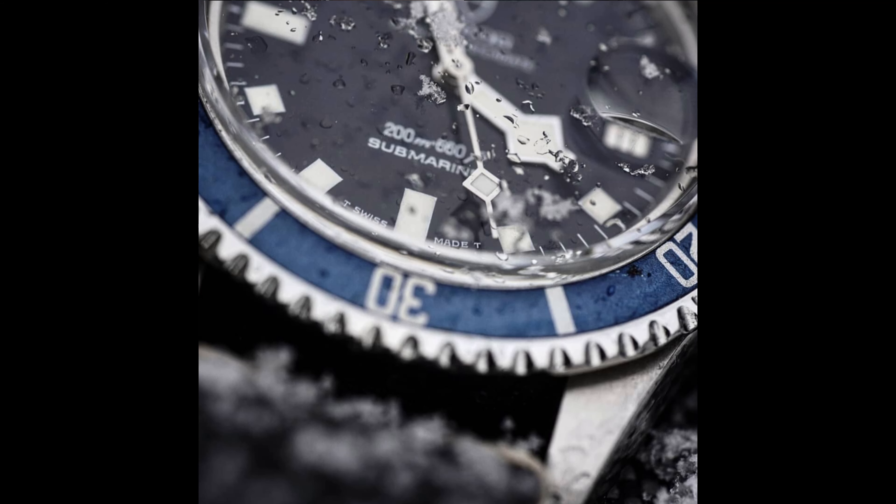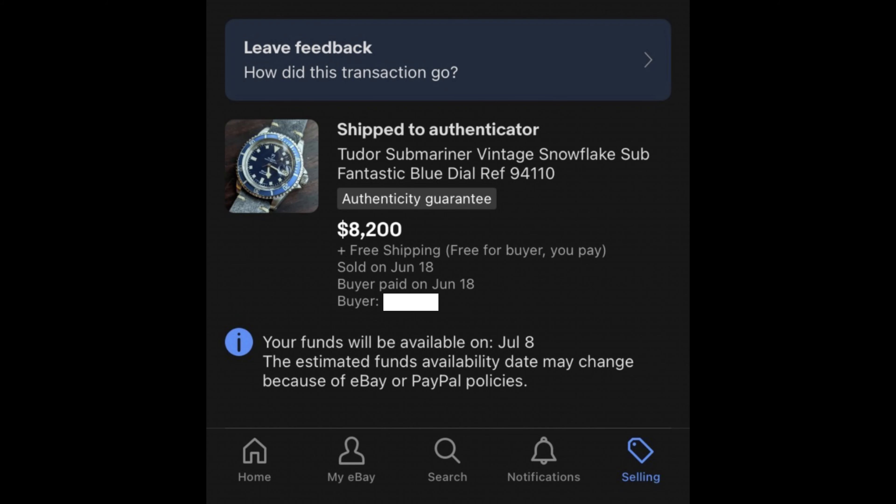Eventually I got distracted by other projects, the Snowflake video never got made, and I looked at my collection and realized it was my most expensive piece. I decided to redirect those funds elsewhere, so I put it up on eBay and it sold without issue for $8,200.